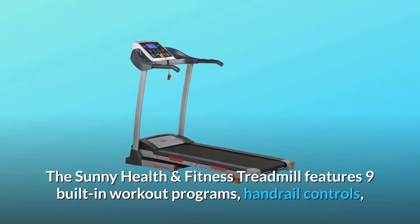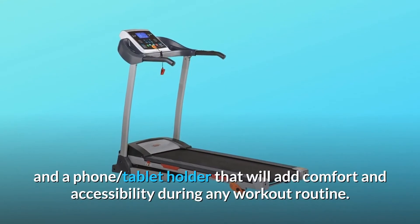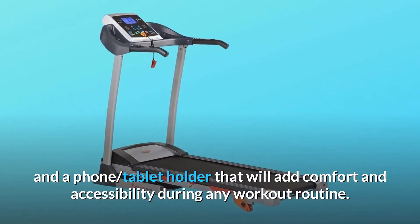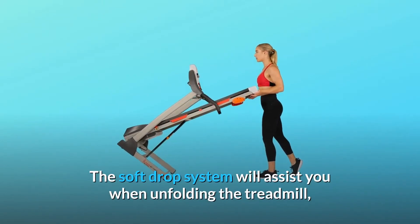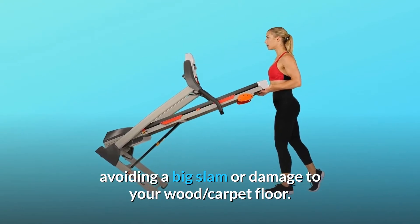The Sunny Health & Fitness Treadmill features nine built-in workout programs, handrail controls, and a phone and tablet holder that will add comfort and accessibility during any workout routine. The soft drop system will assist you when unfolding the treadmill, avoiding a big slam or damage to your wood or carpet floor.